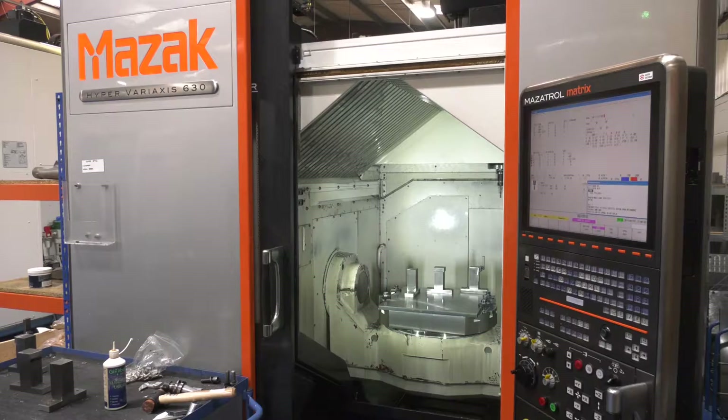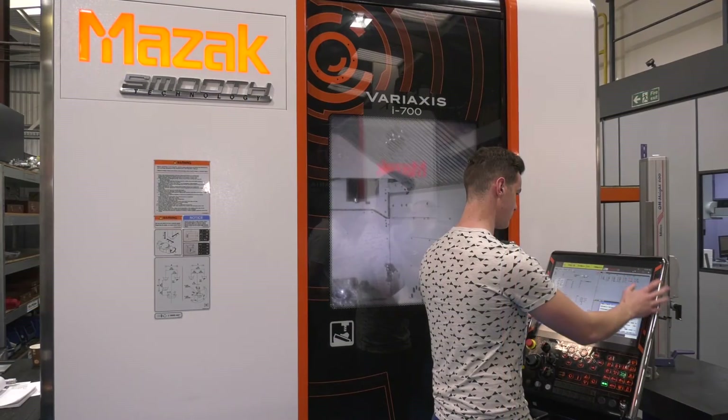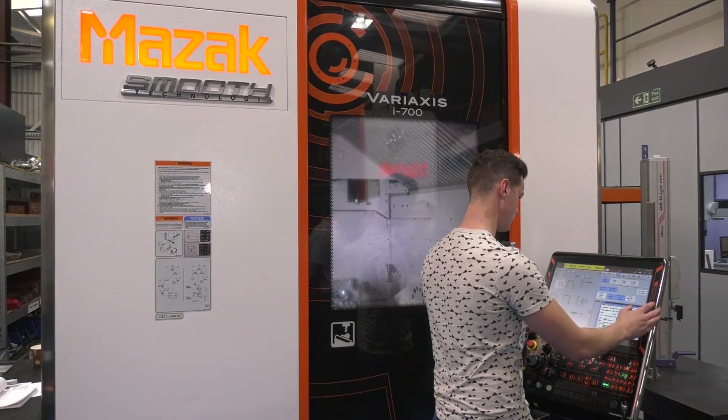With the smooth control you mentioned — what kind of productivity gains do you get with that? Well, comparing the i600 to the i500 with the traditional Matrix control from Mazak, we found about a 20% improvement in cycle time. That is a lot really when you think about it.